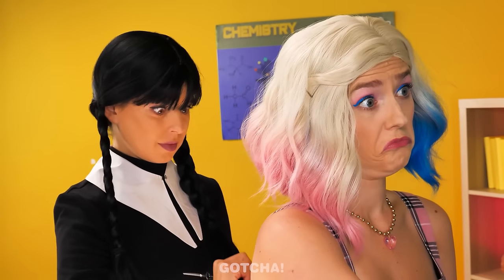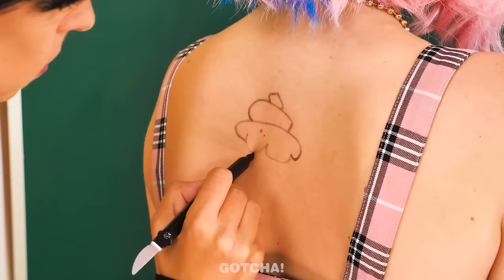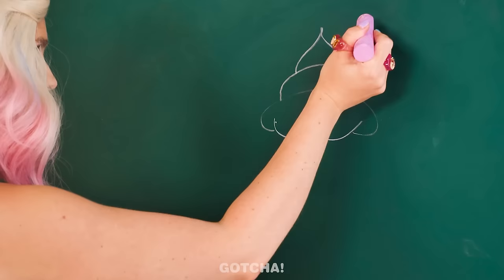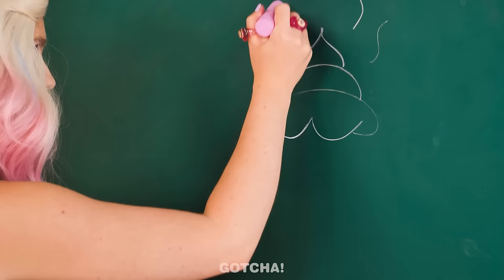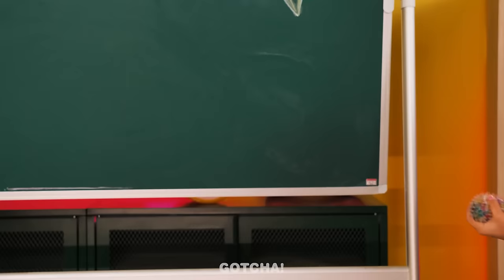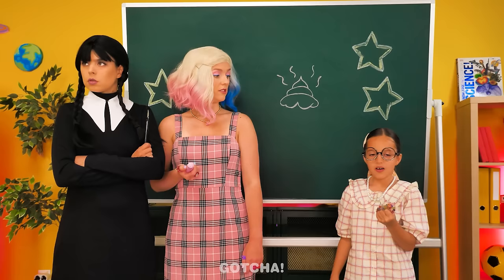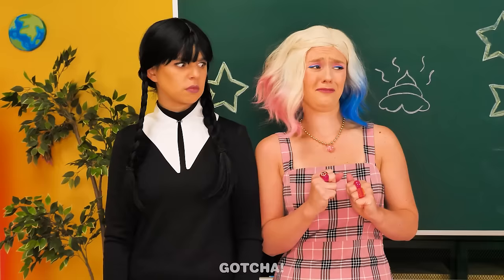I'm going to draw something on her back. Enid has to draw on the board what she guesses I'm drawing on her back. Wednesday's drawing a cupcake! But it seems Enid's drawing something different now. The teacher's here! Who drew a poop on my board? I'm getting angry! Are you two responsible for this? Punishment time!